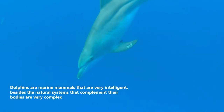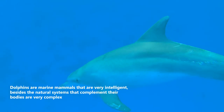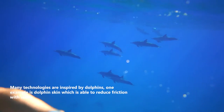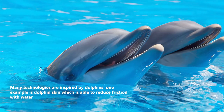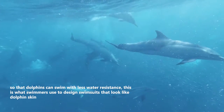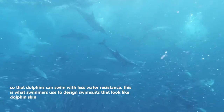Dolphins are marine mammals that are very intelligent, and the natural systems that complement their bodies are very complex. Many technologies are inspired by dolphins. One example is dolphin skin, which is able to reduce friction with water so that dolphins can swim with less water resistance. This is what swimmers use to design swimsuits that look like dolphin skin.